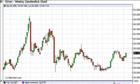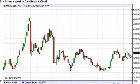Silver long-term forecast for the week of November 26, FXEmpire.com. The silver markets had a strong showing this week, as you can see based upon this candle, and we did close at the very highs.